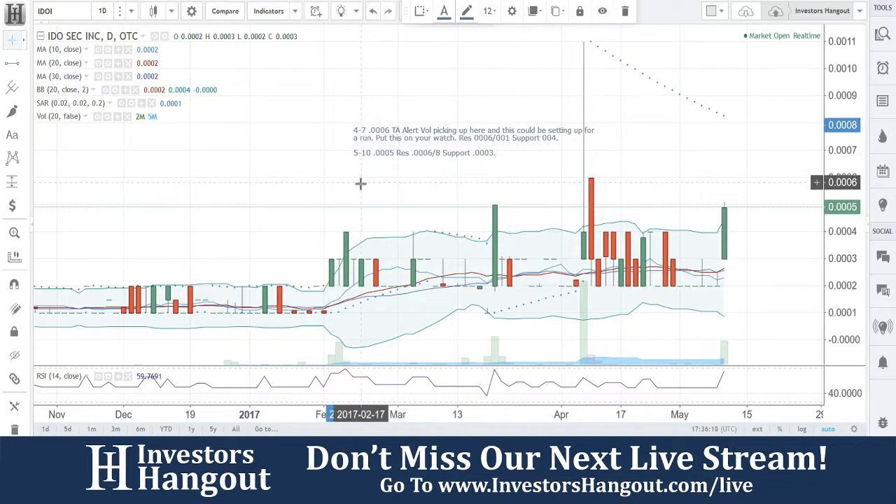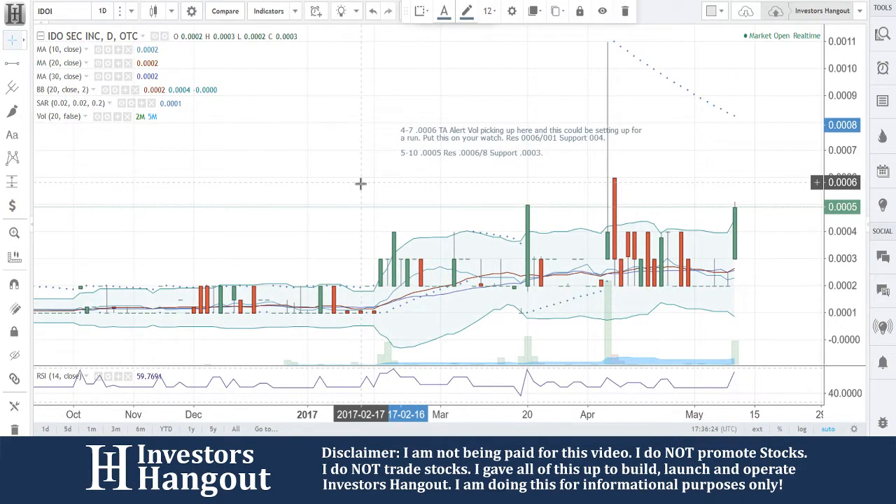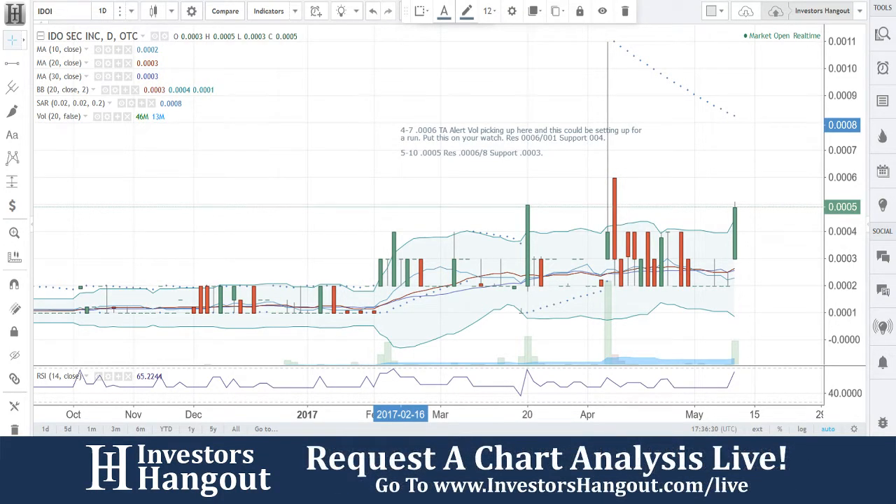Triple zero five, we're watching it. Resistance at six and eight, and triple zero three is going to be that support. If you follow the stock, make sure you hit that like and subscribe — we'd appreciate it very much. Check us out live at InvestorsHangout.com/live.